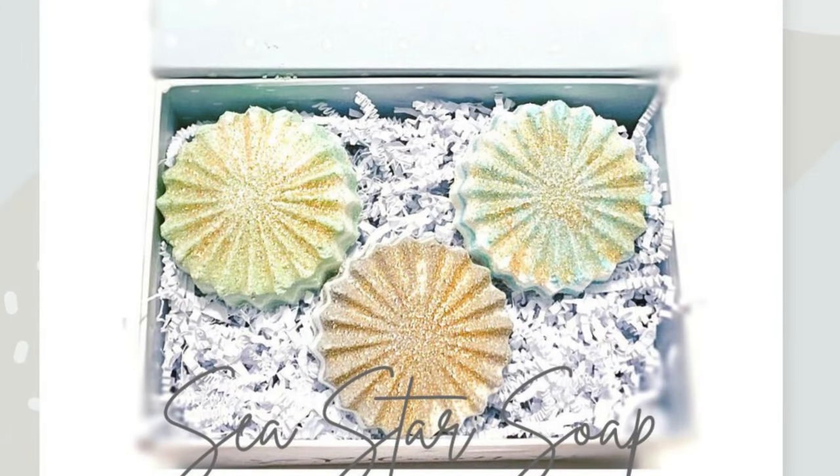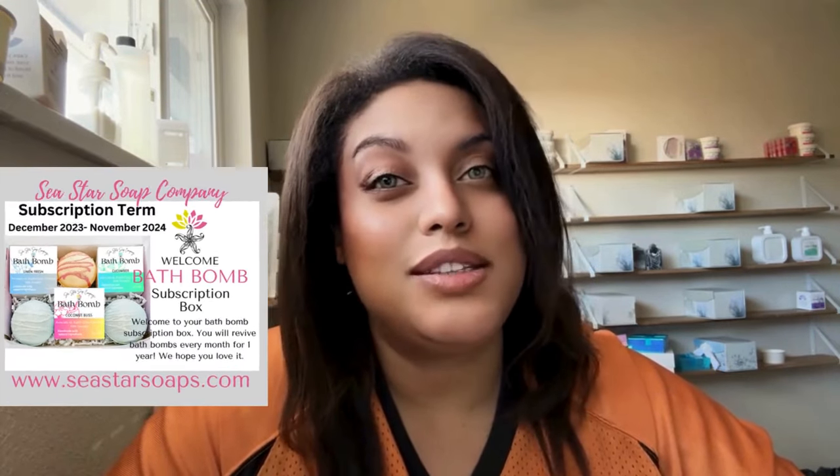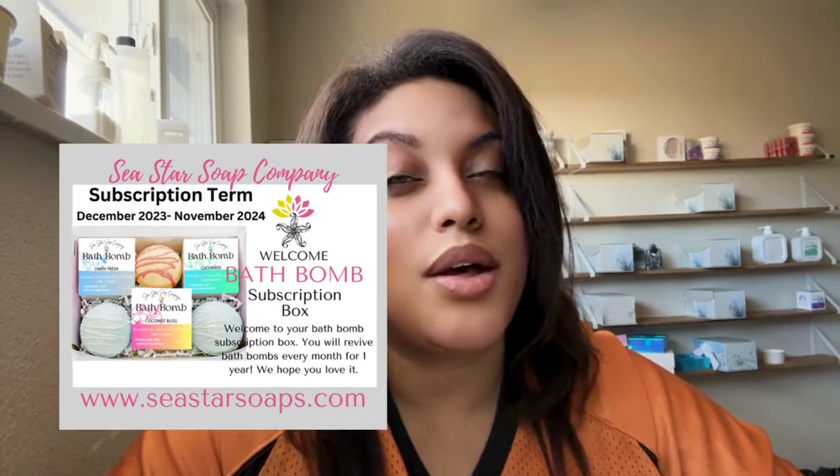When my customer opens this box I want them to feel like it's new beginnings. A lot of these were gifts, so they'll be getting a card saying welcome to the subscription box. If you guys want me to do a printout of the welcome card, let me know and I'll upload it for you guys to download.